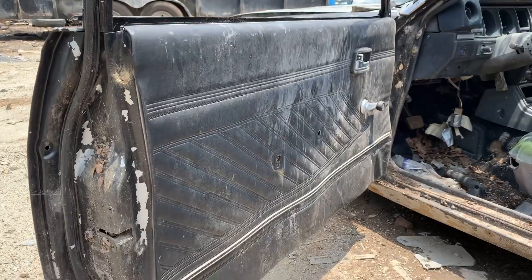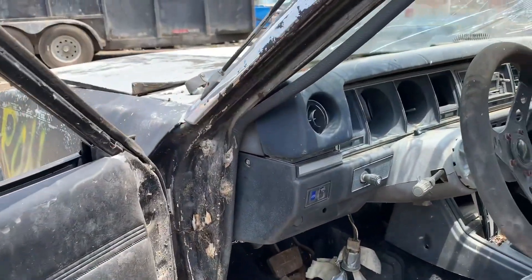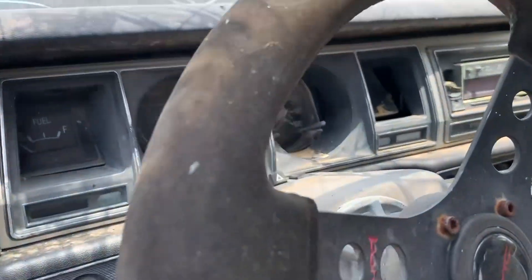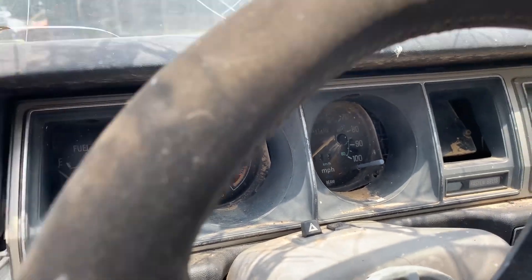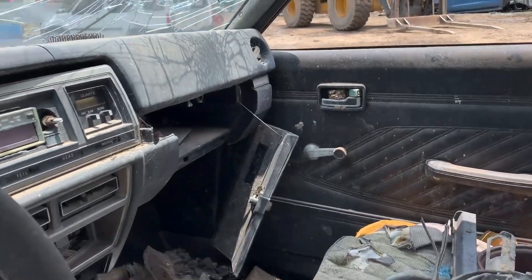Man, that door panel right there — she's okay, it's not really bad at all. These suckers right here are just super, super rare. Let's get a better look at that instrument cluster. Not bad looking. Door panel on that side is okay too, it ain't too bad.